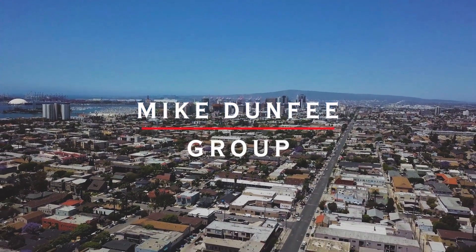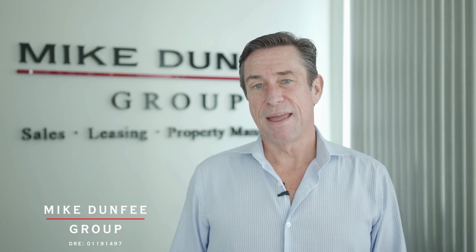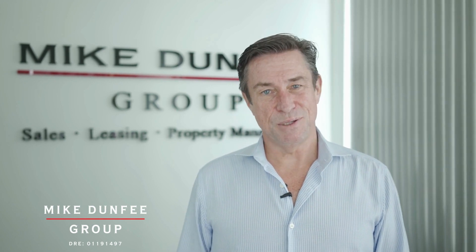Hi, this is Mike Dunphy with the Mike Dunphy Crew and thanks for checking out this beautiful home we have for lease. The owners have retained us for professional management as we fully leverage technology and the human touch. Check it out and see if it feels like home.